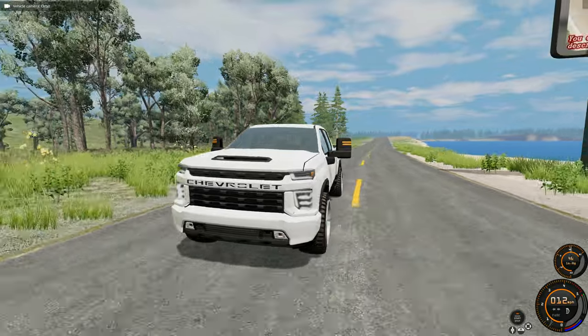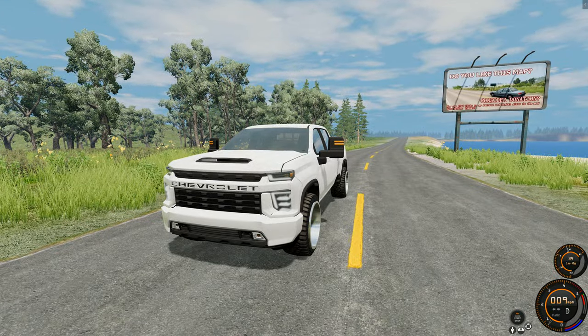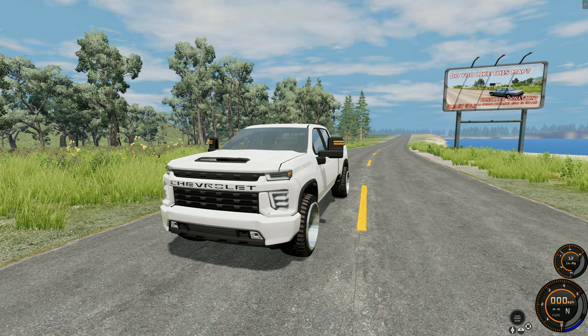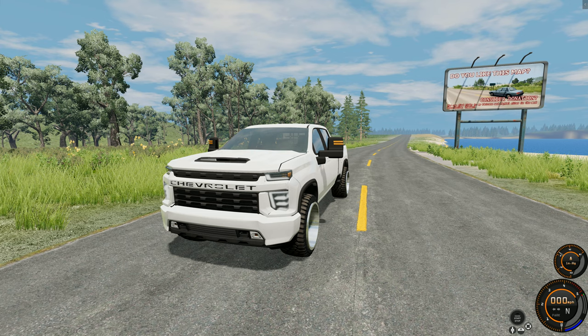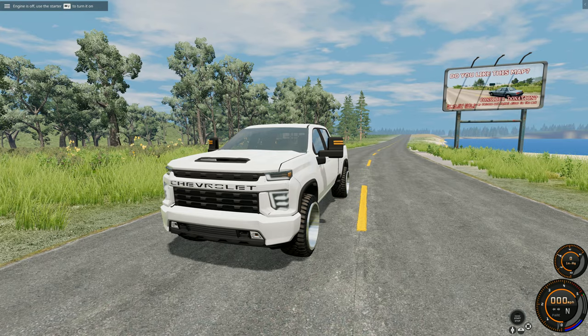What is going on guys, The Gaming Ram here, welcome back to BeamNG Drive. Today we are here to pick up the 1970 Dodge Coronet. That's right, the car is finally done — it's been a long, long build. We've been working on this car forever but we are finally done and it's ready for pickup.